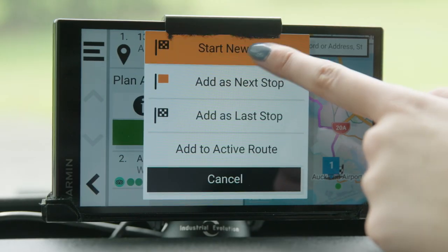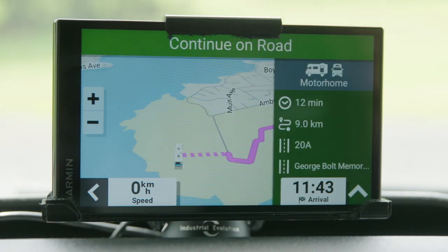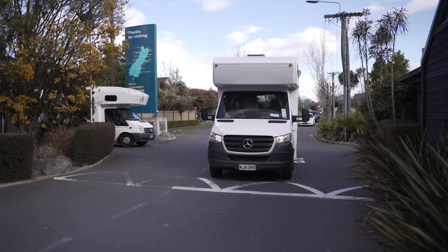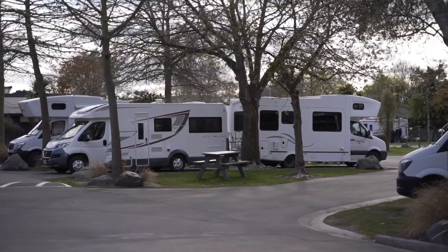This screen also features GPS navigation to help you travel around with ease. We don't recommend driving at dusk or night time, so be sure to arrive at your overnight destination before then.